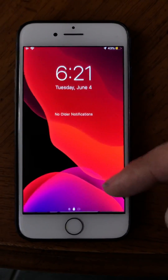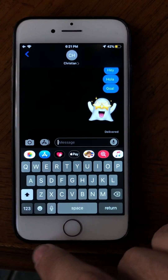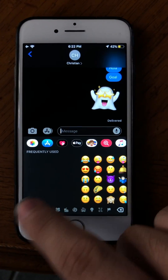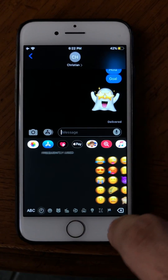All right, so this is iOS 13 running on an iPhone 8. Right here is this new button — this is the new Memoji stickers. They're not gonna load because this is beta, for some reason. I'll try it one more time. There we go.